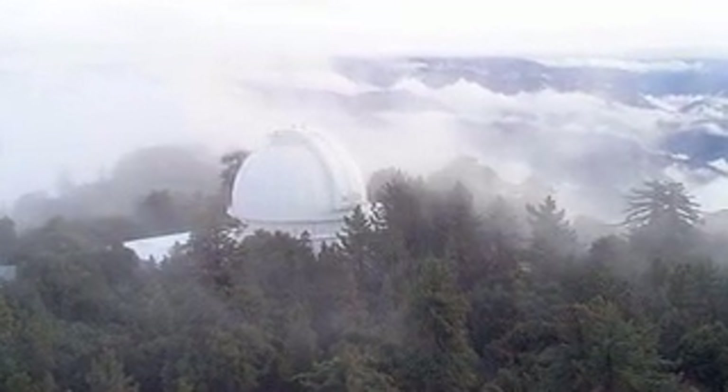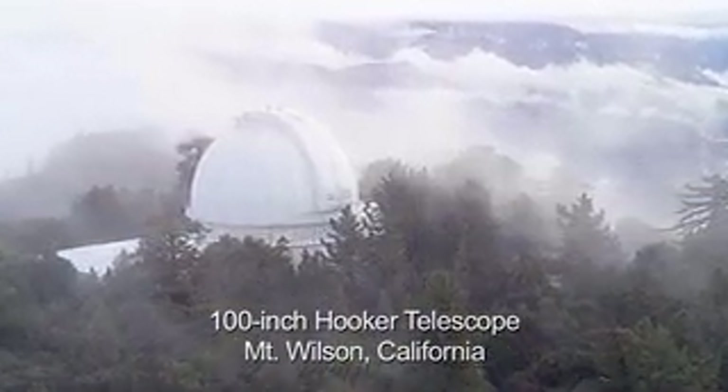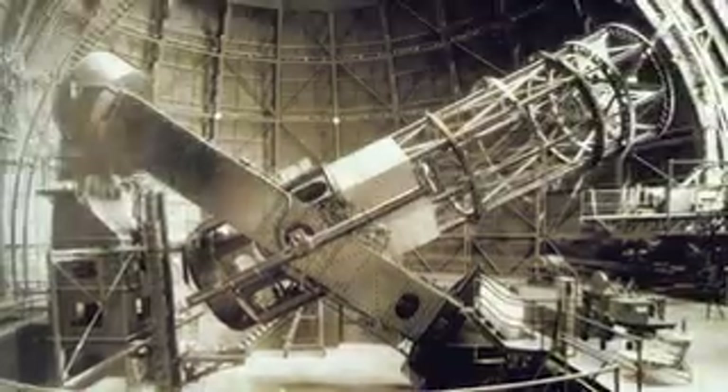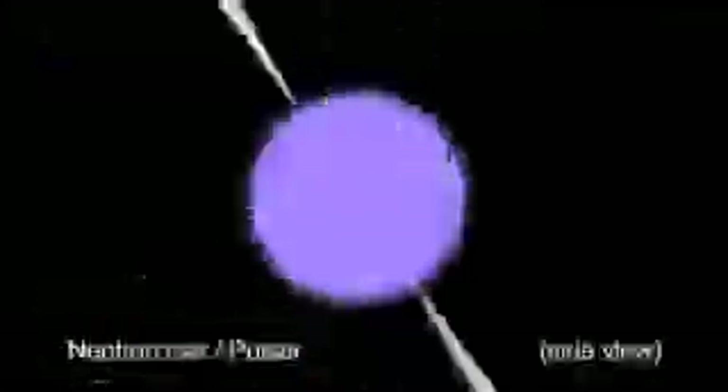In the 1940s, the 100-inch Hooker Telescope at Mount Wilson was used to compute back to when the Crab Nebula first began to expand. It began near the time of the supernova of 1054. At the center of the nebula is a rapidly spinning neutron star, or pulsar, which emits pulses of radiation 30 times a second.